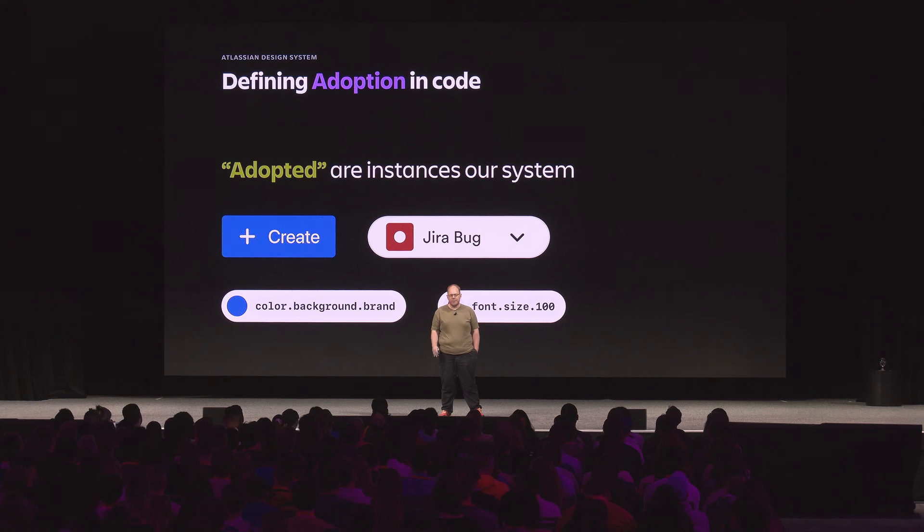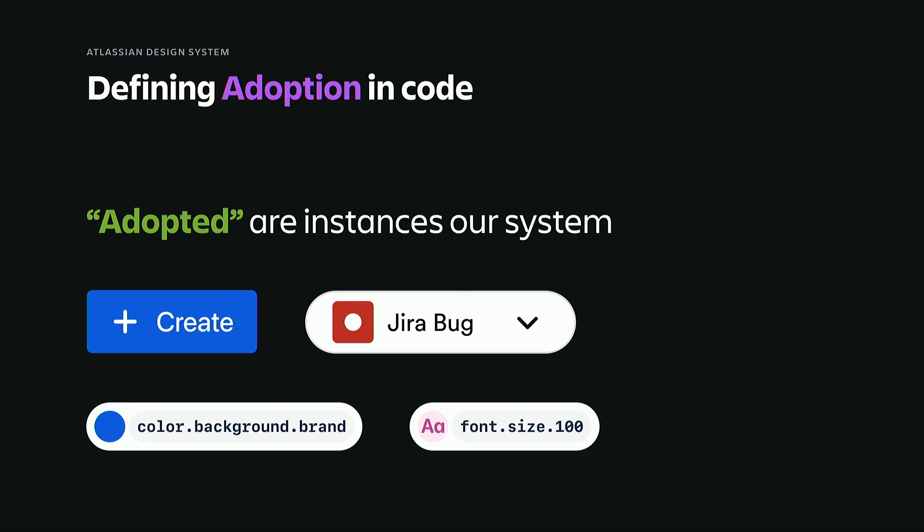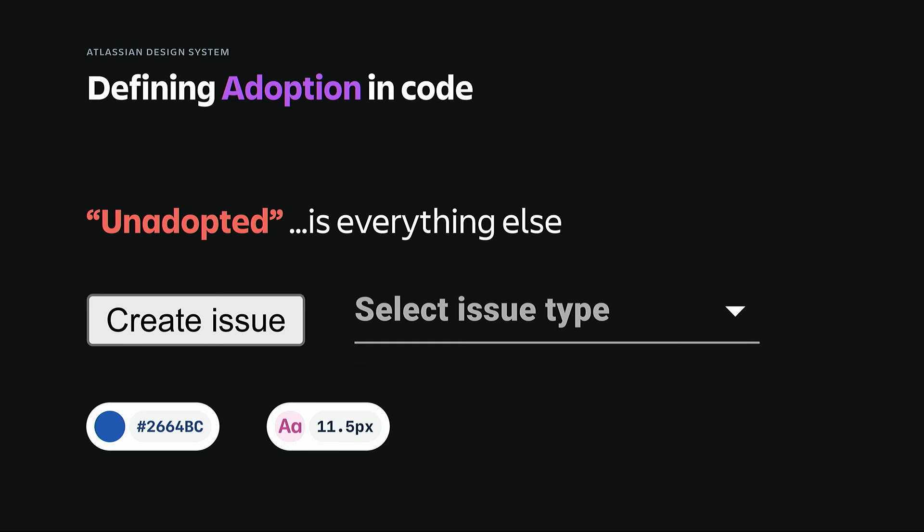I'll use the word adoption a lot today, and I'll define this because it might mean something different for you. For us, we really want to know the percentage of the Atlassian design system in a Figma library or codebase versus everything else. So we take a ratio of adopted things versus unadopted things. Adopted things are the number of times that something from our system is used — things like buttons and tokens.